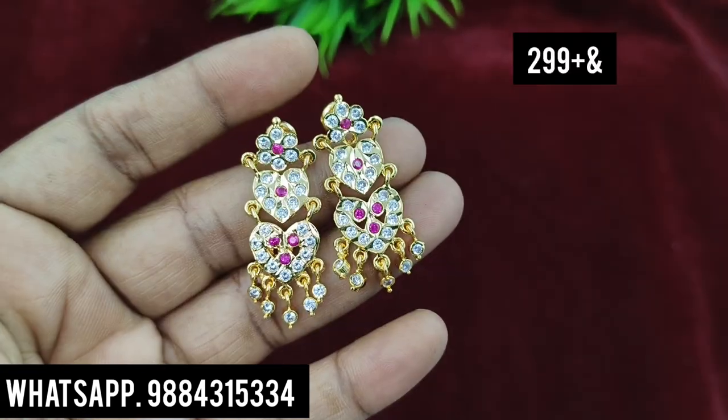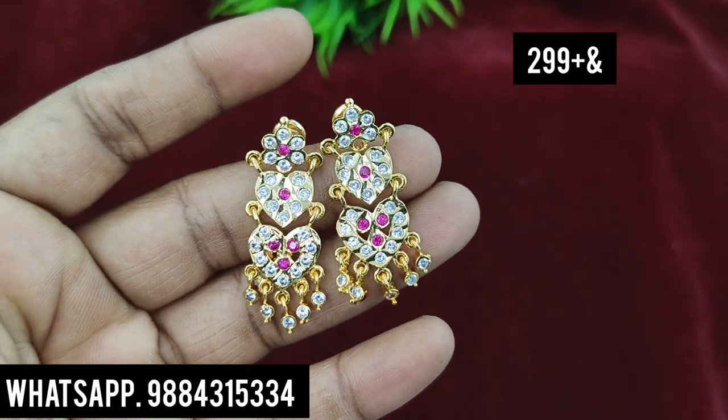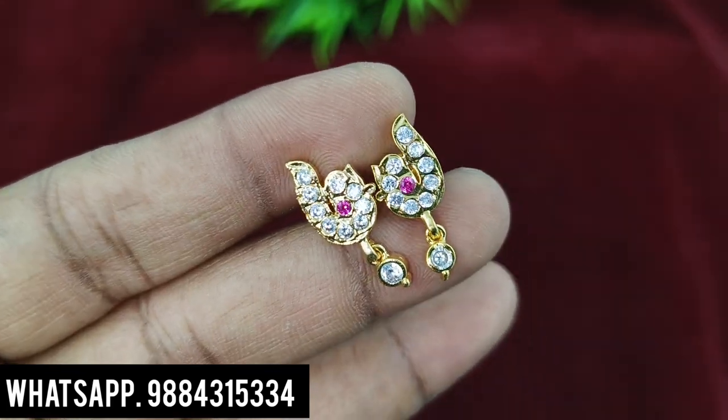You can check the WhatsApp number on the screen. Next, hanging type earring — 299 rupees plus shipping.